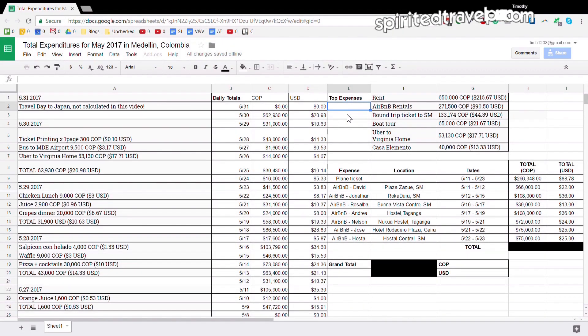Next up was the boat tour from Taganga to Plaza Cristal: 65,000 pesos, or about $22 US.